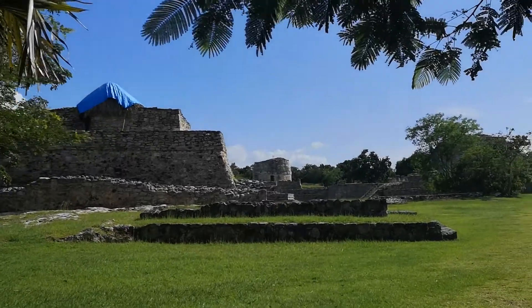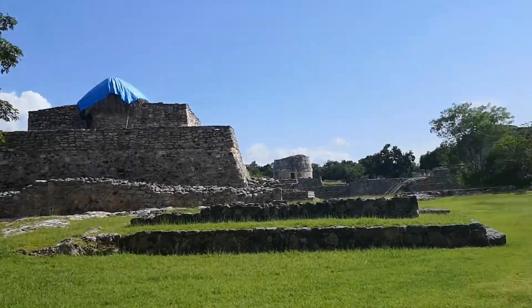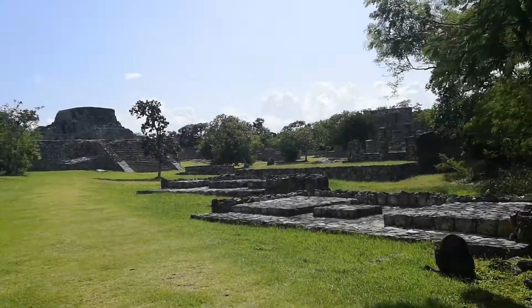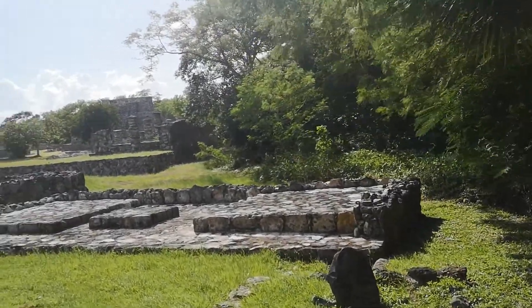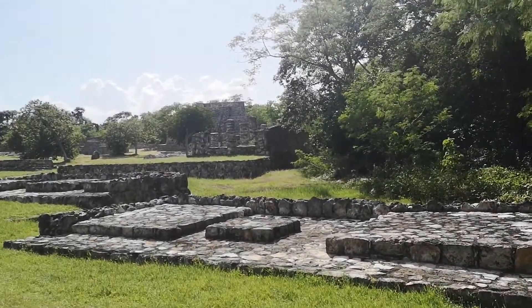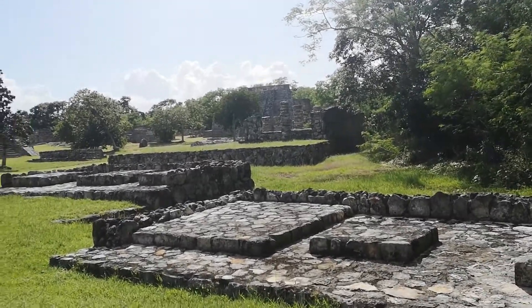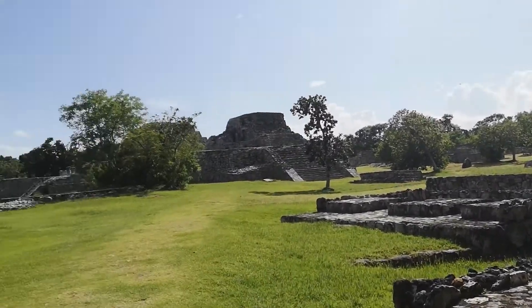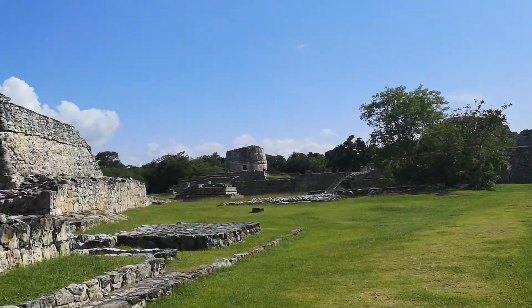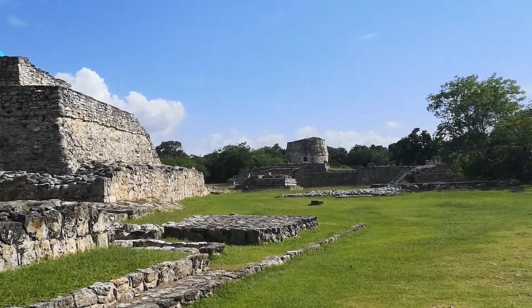We are approaching the walled city of Mayapán and it sure is beautiful and serene — started in the 8th century. Very pretty. You will see a building that looks like an astrological site.